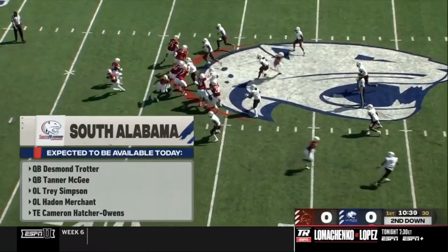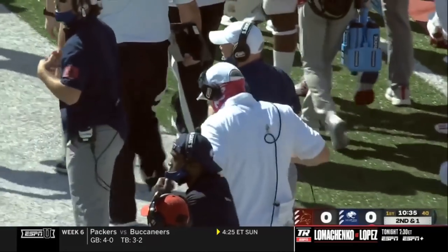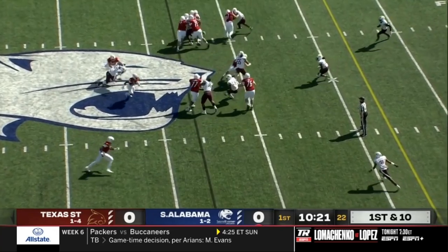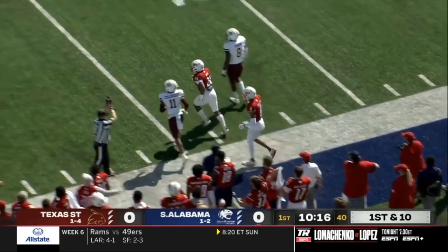Hayden Merchant, the left guard, is going to play today — first time all year. Rolls out, right on target to Jalen Tolbert. South Alabama throws it out. First down, nice cutback — Carlos Davis finding some room on the near sideline, inside the 30, out at the 27.